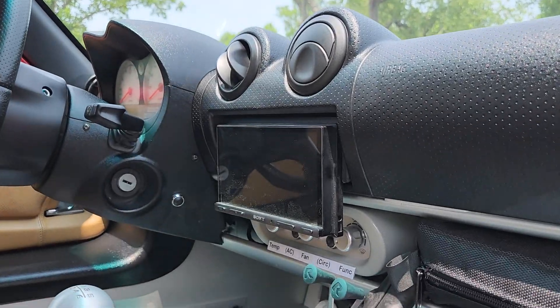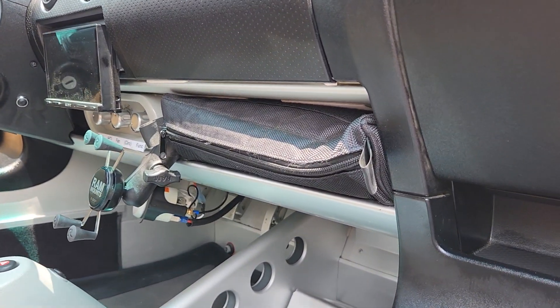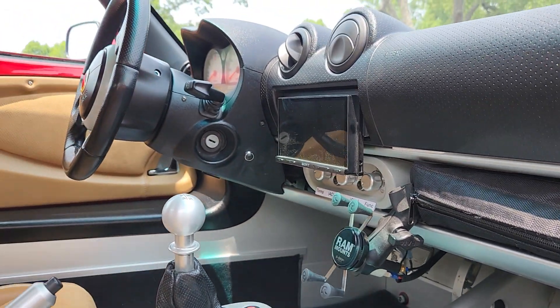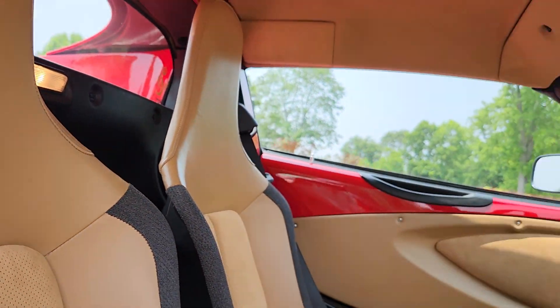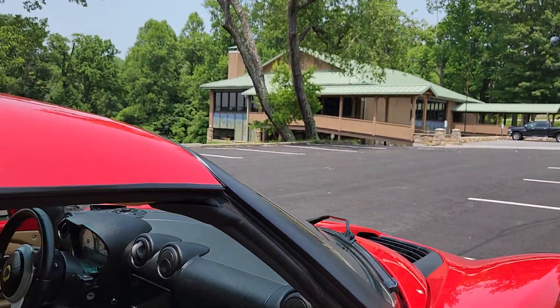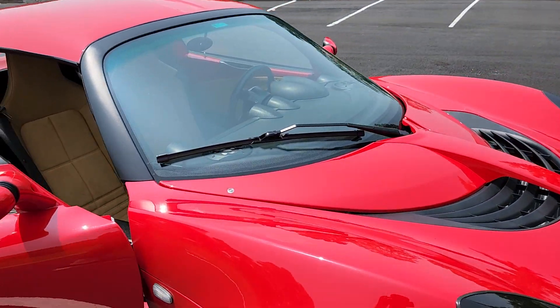It does have a Sony touchscreen head unit. It has a charger that runs through this bag here, as well as a RAM mount for your phone. It has Bluetooth wireless and a microphone mounted to the dash on the driver's side. I recall the mirror being replaced — again, a list of all the modifications will be in the ad description. There are some tiny little bubbles forming on the top of the dash here below the windscreen.